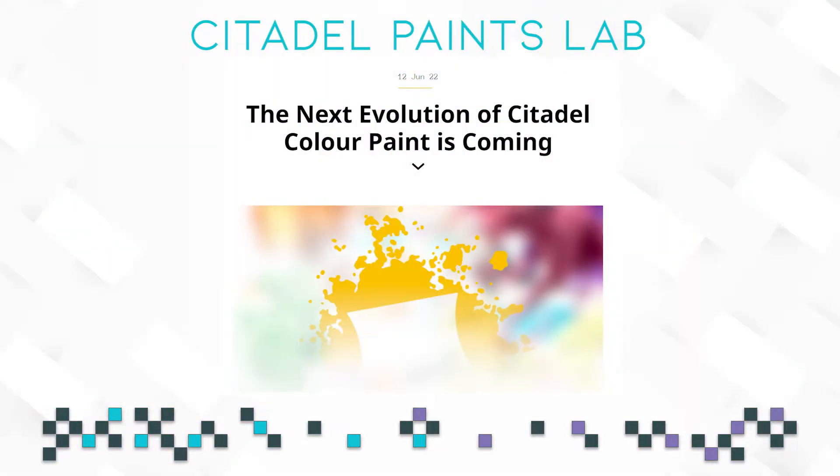As I said, the link will be down in the description below or in the pinned comment. There is something bigger coming from the paints team. So let's take a look. The title says: the next evolution of Citadel Color Paints is coming.